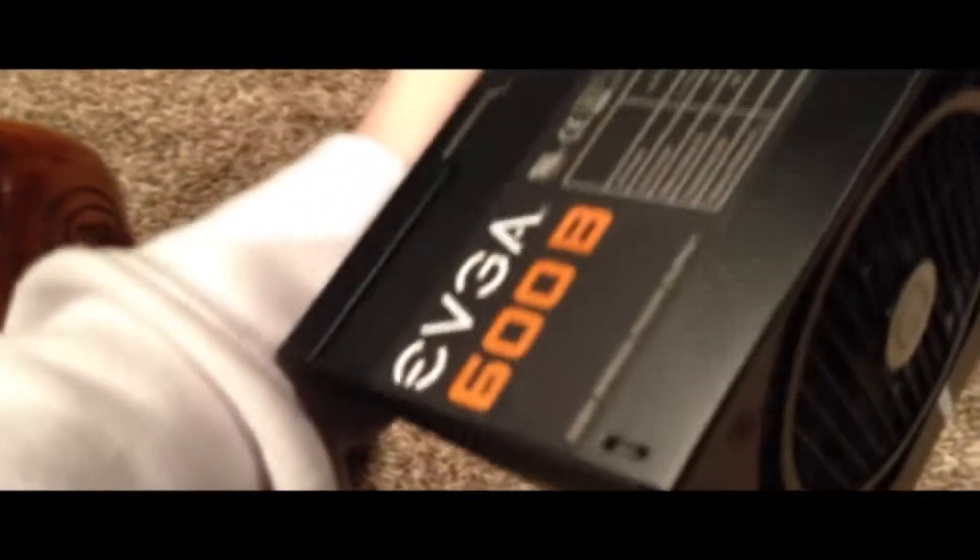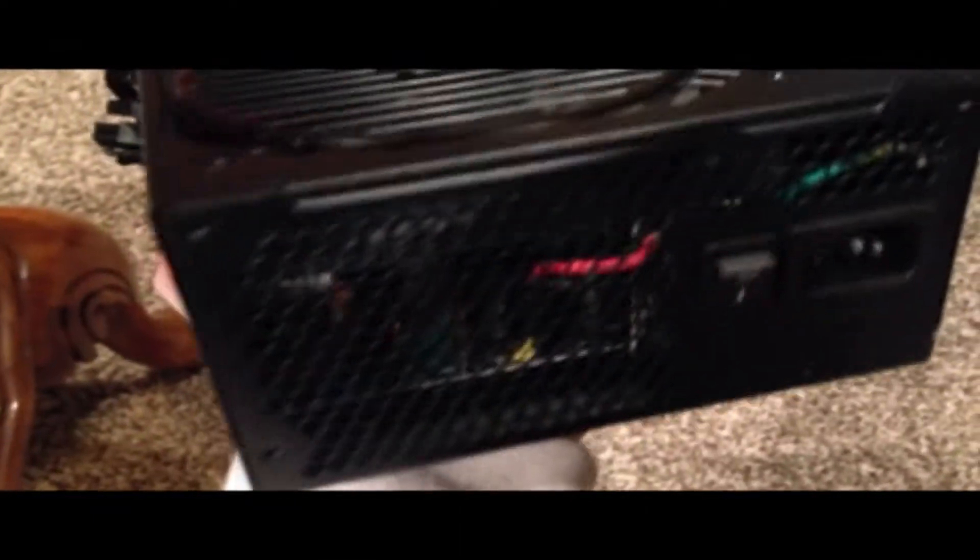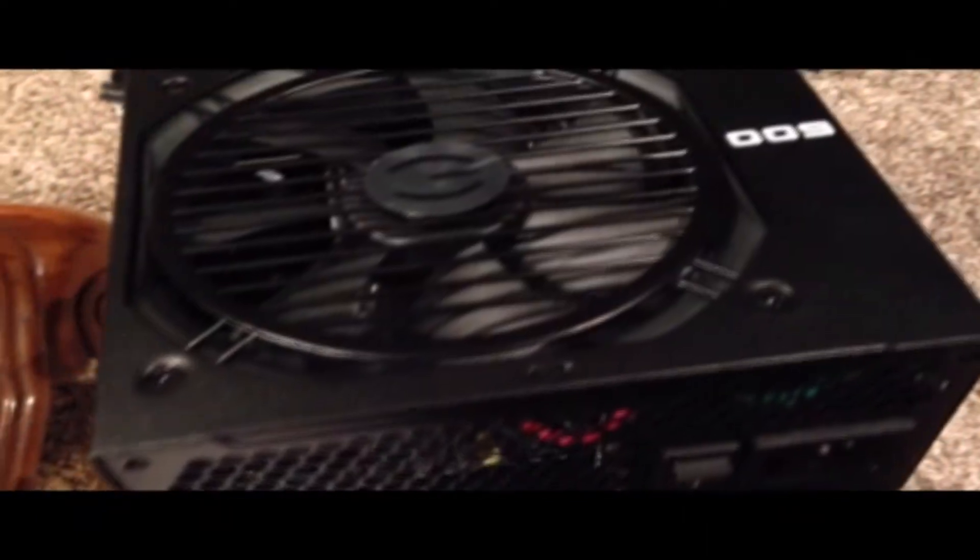The EVGA 600 Bronze is 600 watts and this is plenty of power for our gaming PC. It's gonna last a very long time and allows for further upgrades if I'd like to.